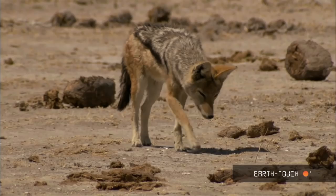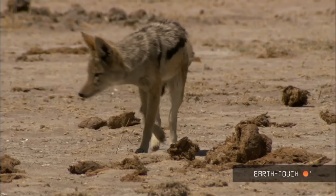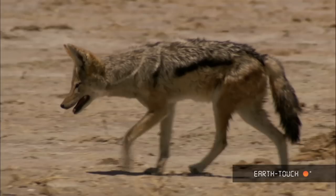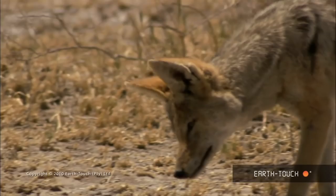Depending on where they live, these jackals may ingest very high proportions of insects in their diet, and this one certainly seemed to be hunting for them. He would trot across the open plain and suddenly stop, tilt his head left and right, his huge ears directed in every way. It must be a fantastic thing to have directional ears.